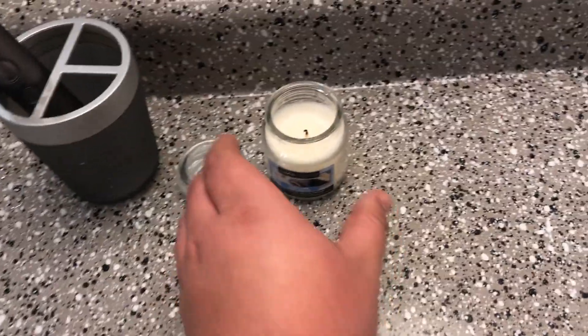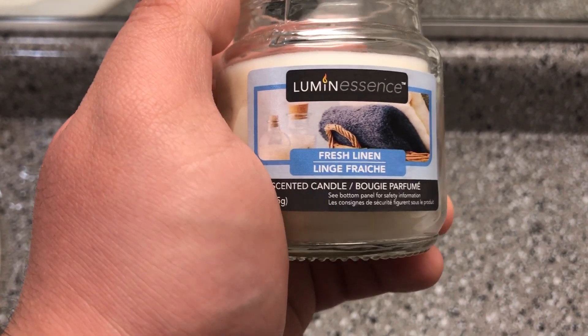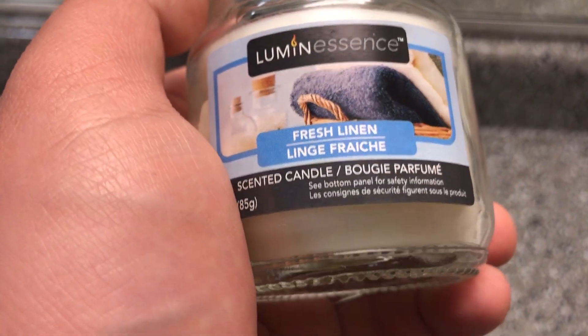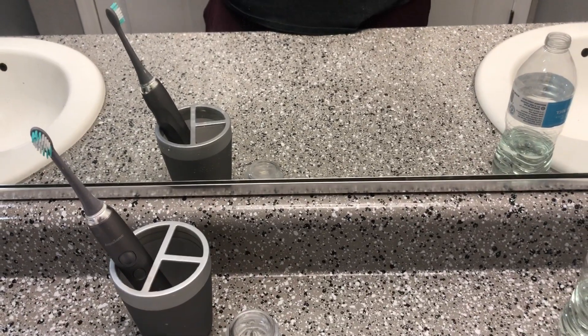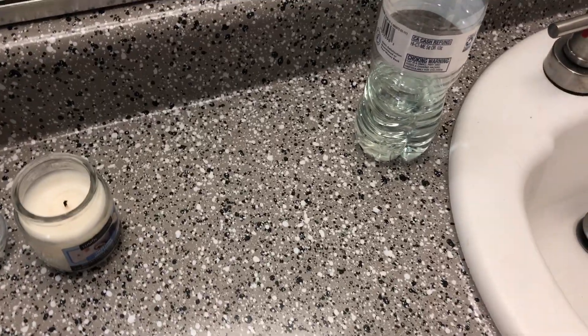First, we got a candle called Fresh Linen by Sinta Candle. I put them in there so it smells good.